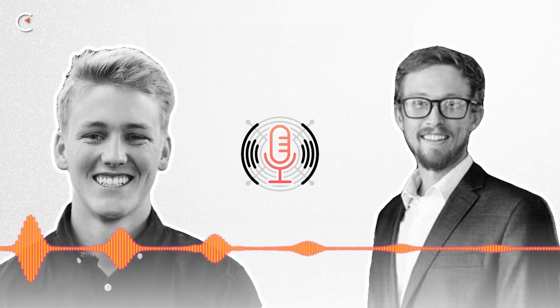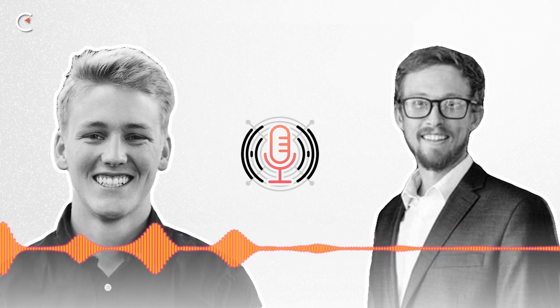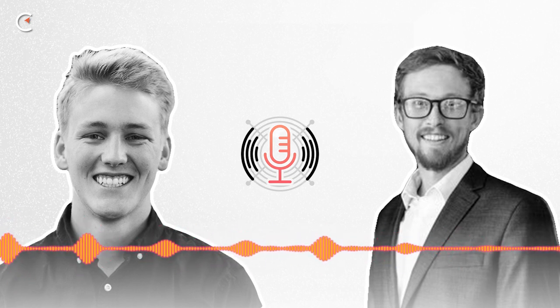Welcome back to the Mining Pod. Taylor, welcome to the show. Thank you so much for joining — I'm really excited for this conversation. We've been DMing on Twitter for quite a while. You are the immersion whisperer in my inbox and one of the preeminent immersion experts in the mining field, so it's great to have you on.